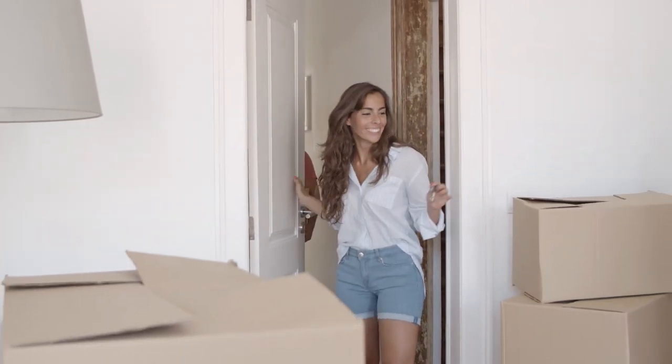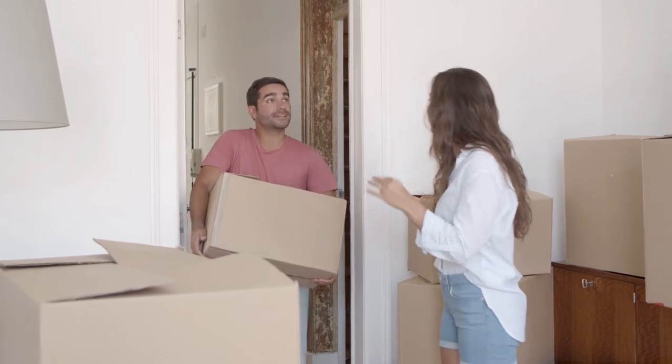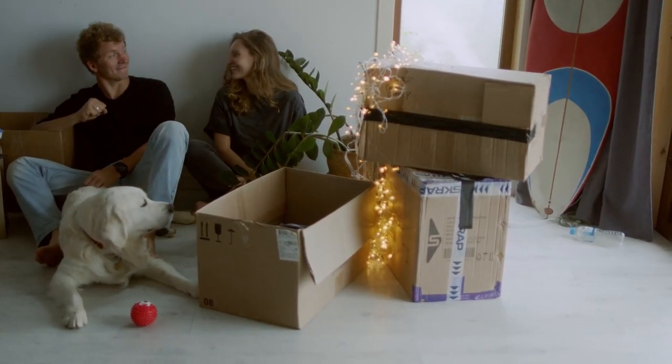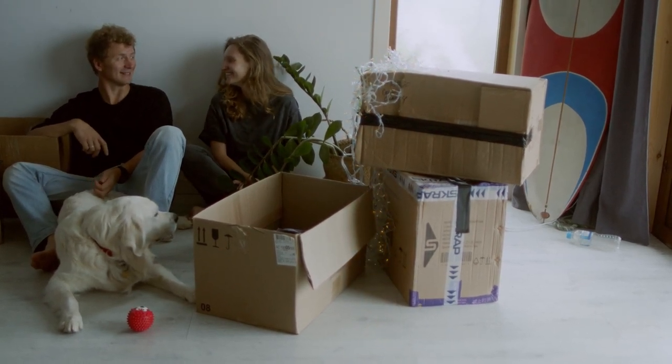There's nothing quite like the joy of moving into your first home, but understanding the mortgage process can be overwhelming for many first-time buyers. If you've ever found yourself puzzled by terms like down payment or closing costs, then this video is for you. We'll break down the entire home mortgage process, equipping you with the knowledge you need to make that first big step towards home ownership. Let's go.